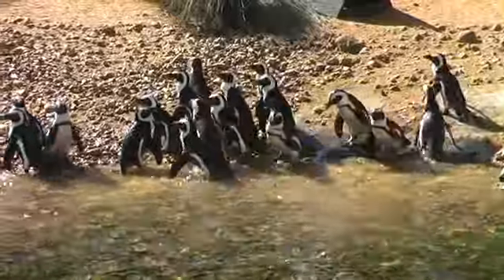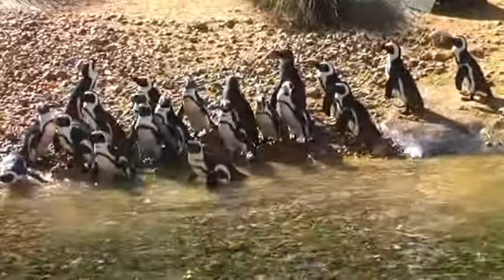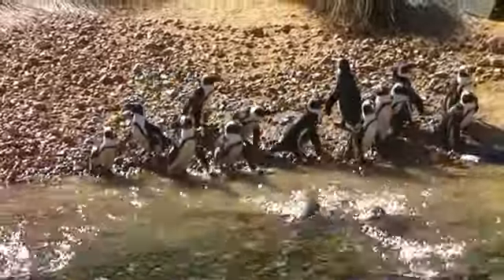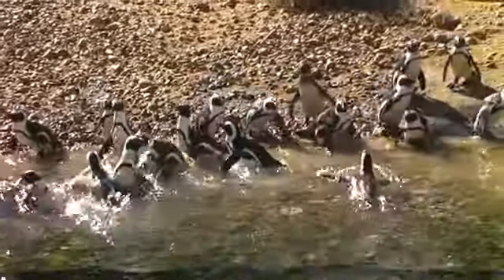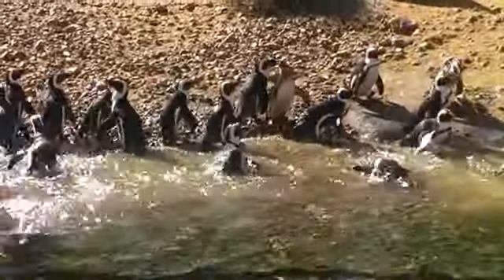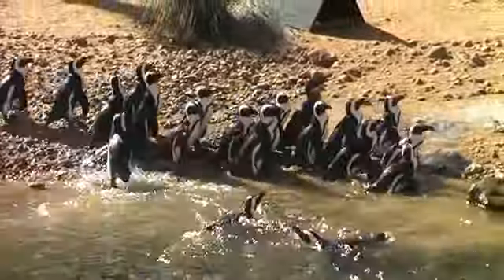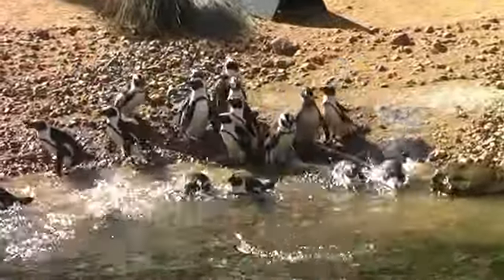Nowadays the prison has closed, and since 1997 the island has actually become a museum and a World Heritage Site. It's considered a very safe and secure haven for many different types of animals and wildlife — there are 23 species of mammals and 132 species of birds. All the birds you can see in the exhibit are found out on Robben Island.